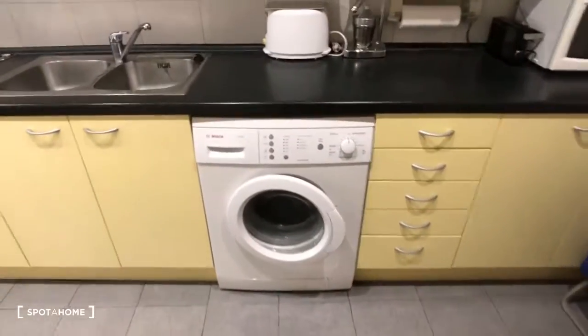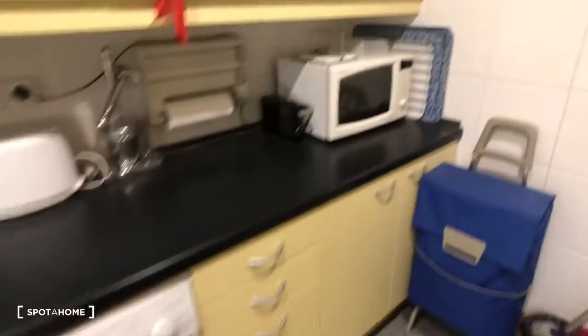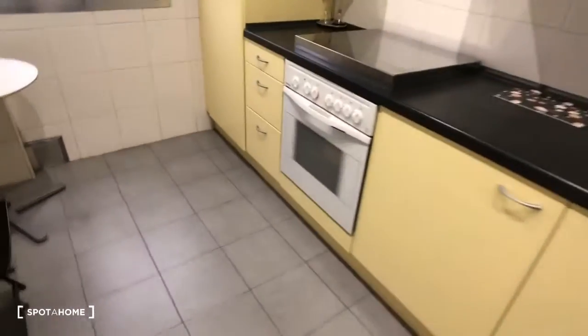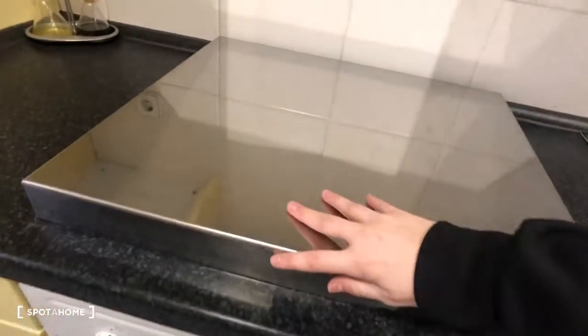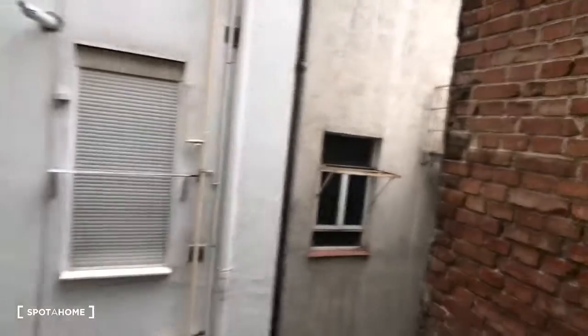So here's the kitchen. You can see right off the bat it's a big kitchen. Here's the washing machine, we have a microwave right here. Here's the fridge. You can see there's a toaster. Here's the sink. All sorts of storage space — it comes fully equipped with everything you need. Here's the stove. And then this is a window to an interior patio. You can see there's some clotheslines up there to dry your clothes.